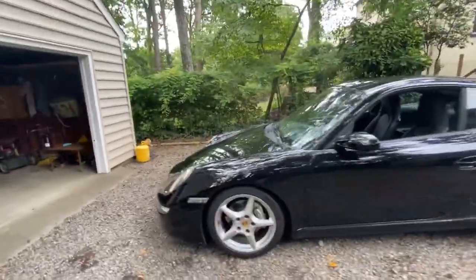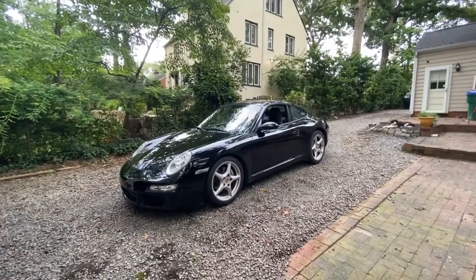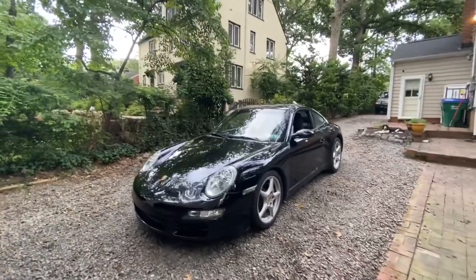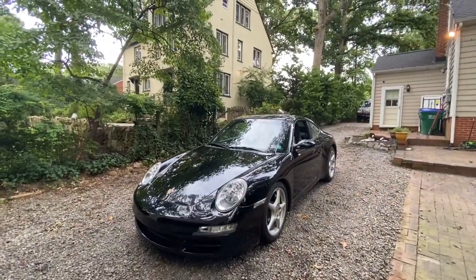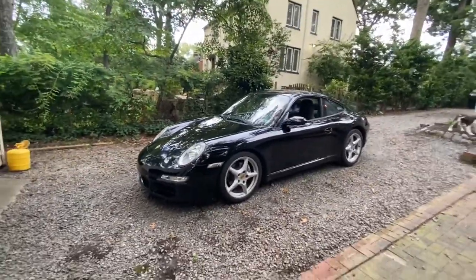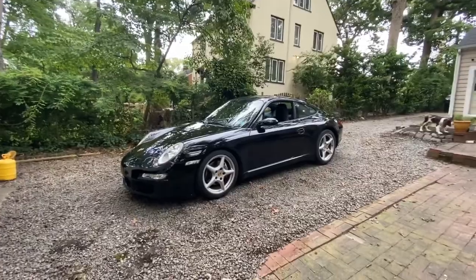And yeah, that's the Porsche 997. Feel free to shoot me a message or comment below — if you own one or know anyone that has one, or have any questions about 911 ownership, give me a shout. I've kind of done it all besides the IMS, but that's probably going to be on the ticket within the next few years. Until then, I'm not going to worry about it.